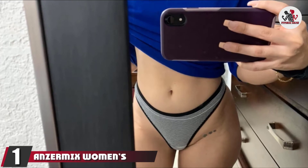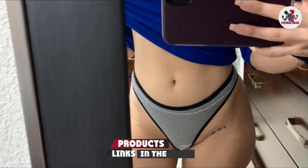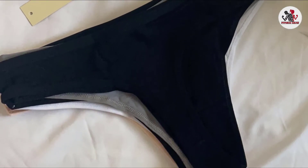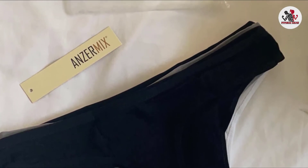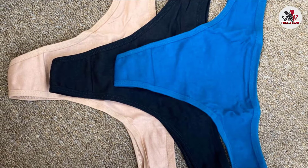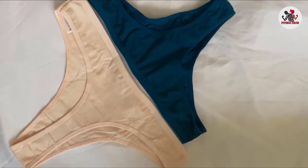At the first position of our list, we have Anzermix Women's Breathable Cotton Thong Panties. Anzermix Women's Invisible Cotton Thong Underwear is made with original cotton fabric, so if you are looking for a cotton thong, then this underwear is for you. This thong underwear is specially designed for women to wear with leggings and yoga pants, and it is the best rated thong underwear ever. Due to its high quality and lightweight fabric, this thong underwear is truly invisible.